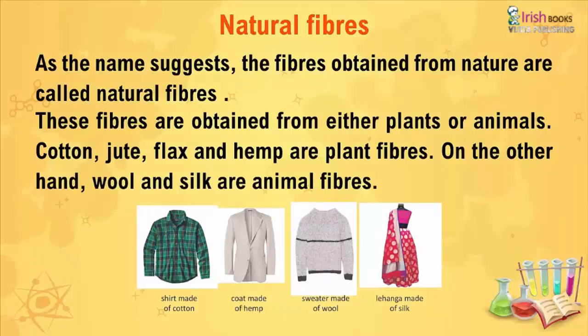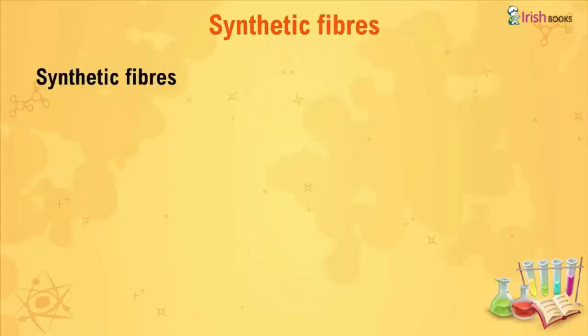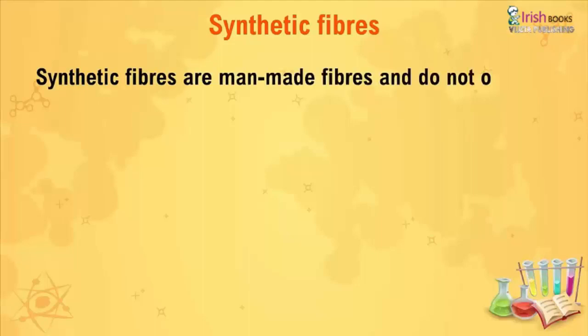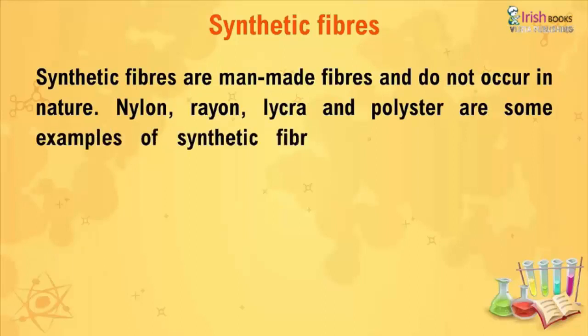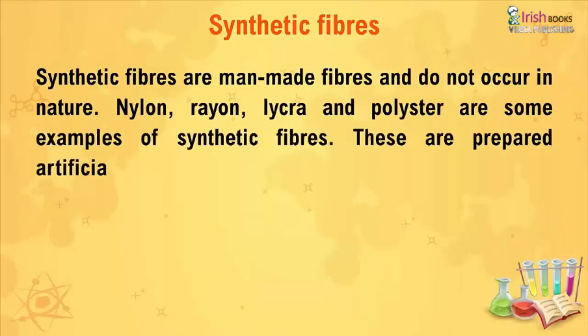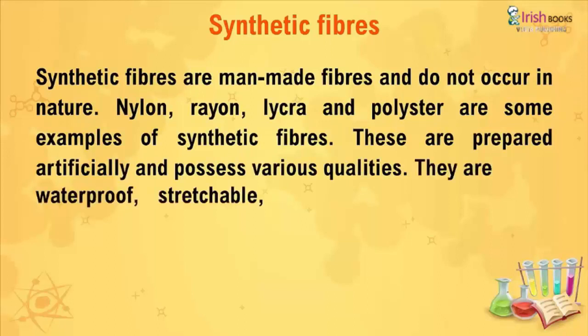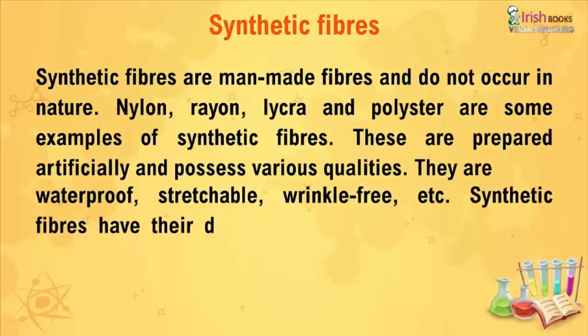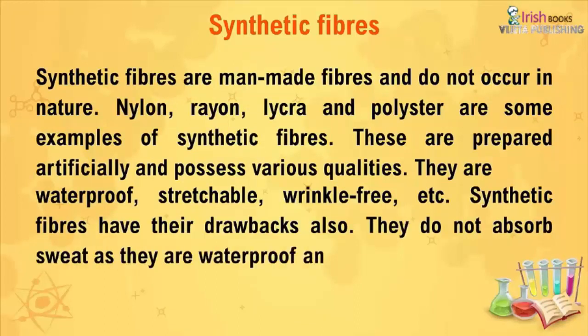Synthetic Fibers. Synthetic fibers are man-made fibers and do not occur in nature. Nylon, rayon, lycra, and polyester are some examples of synthetic fibers. These are prepared artificially and possess various qualities — they are waterproof, stretchable, and wrinkle-free. Synthetic fibers have their drawbacks also: they do not absorb sweat as they are waterproof, and they catch fire easily.